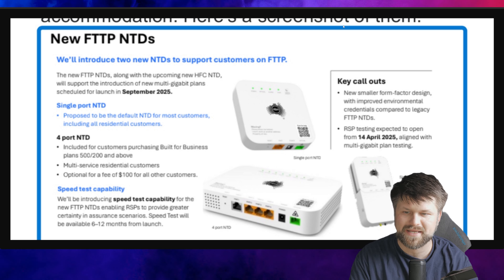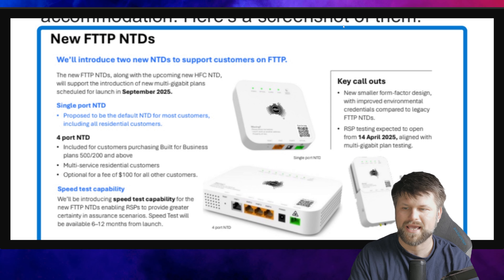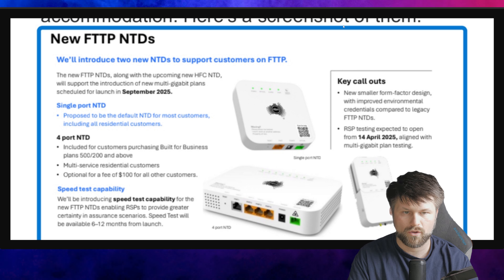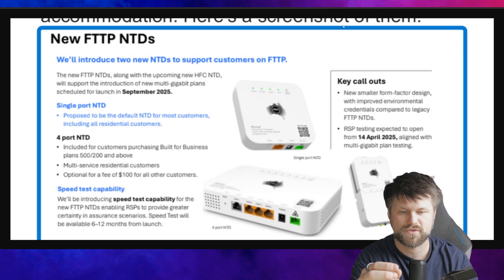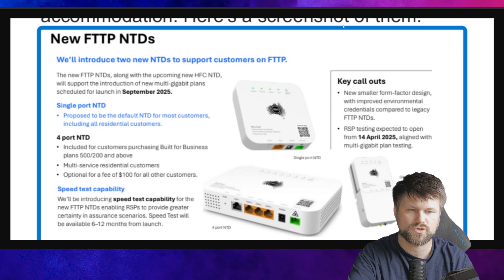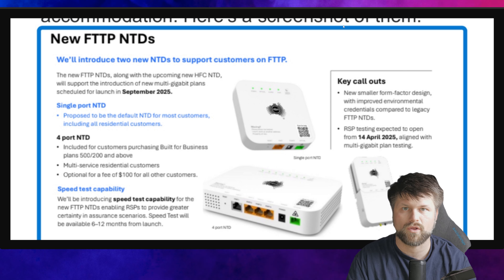Speed test capability: they'll be introducing speed test capability for the new FTTP NTDs, enabling RSPs to provide greater certainty in assurance scenarios. Speed test will be available 6 to 12 months from launch. So there'll be another system for you to test — the RSP will probably do it for you, but it'll be integrated into the modem. More control and more ability to give you support.